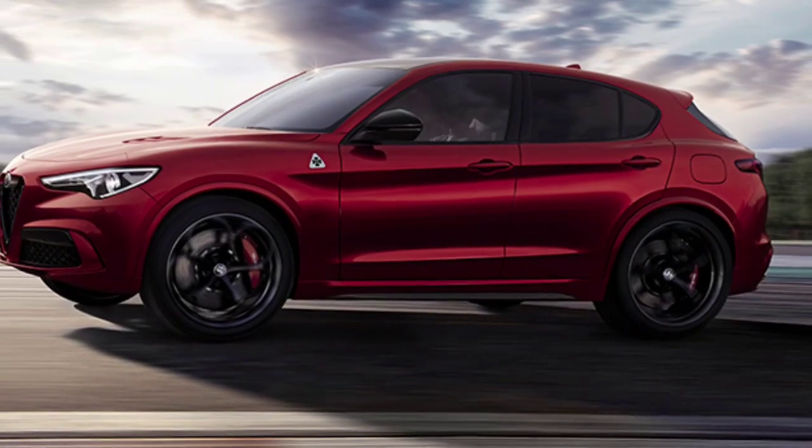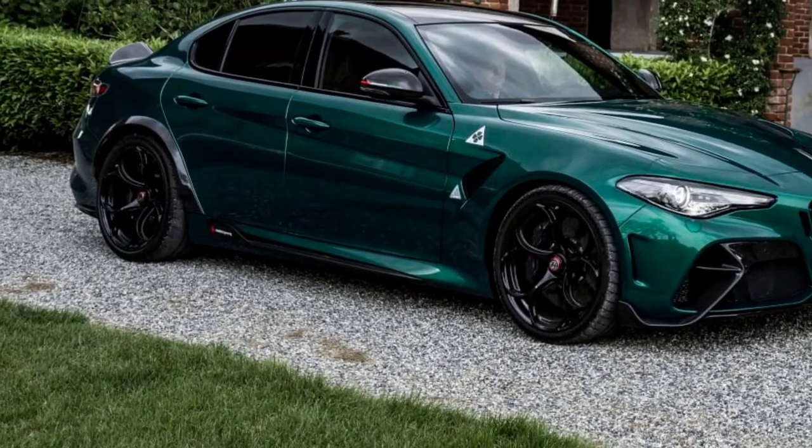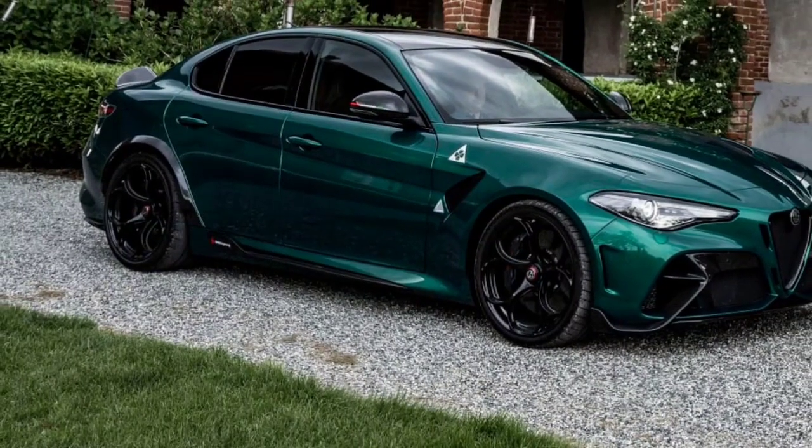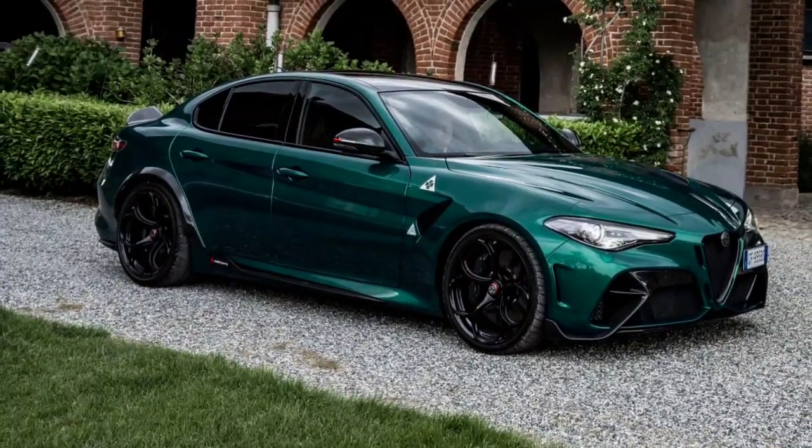The chassis, which is shared with the Giulia sedan, has calm and comfortable damping. While the Stelvio's steering isn't as sharp as the Giulia's, it's still light and responsive, especially for a crossover.